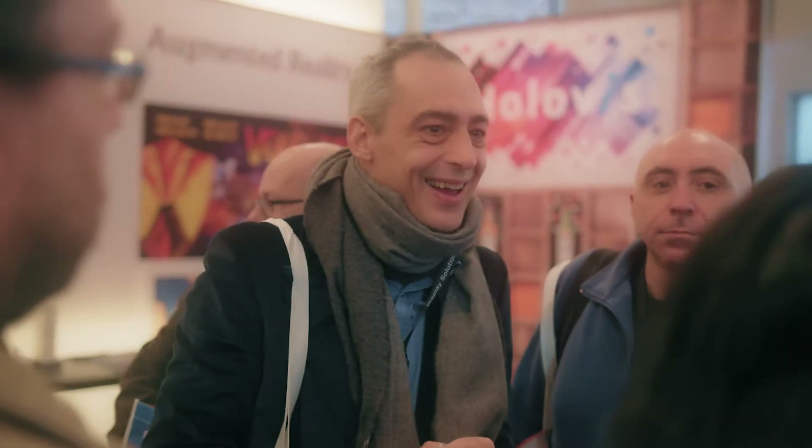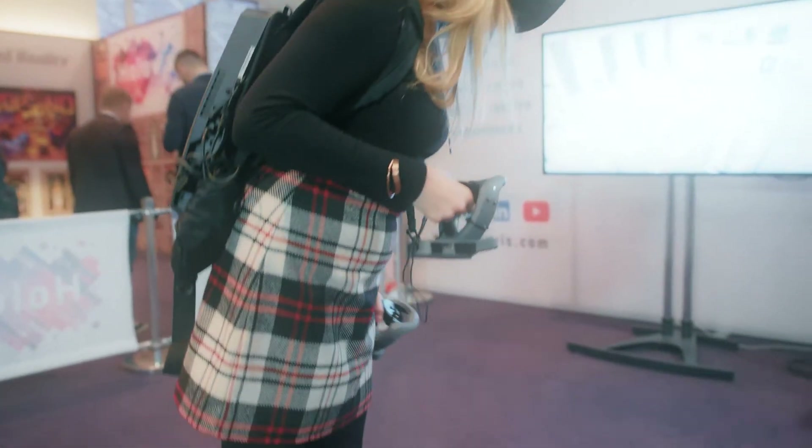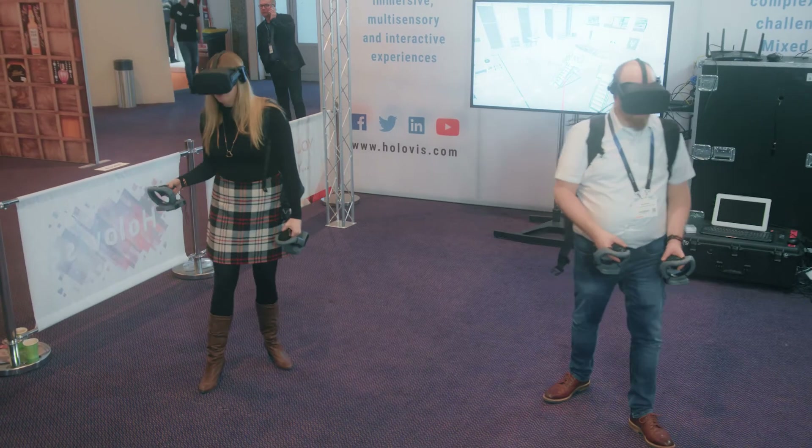Quite often virtual reality is thought of as a singular, lonely experience, but in this kind of environment, because you can see your co-workers at the same time, it makes it a much more realistic training tool.